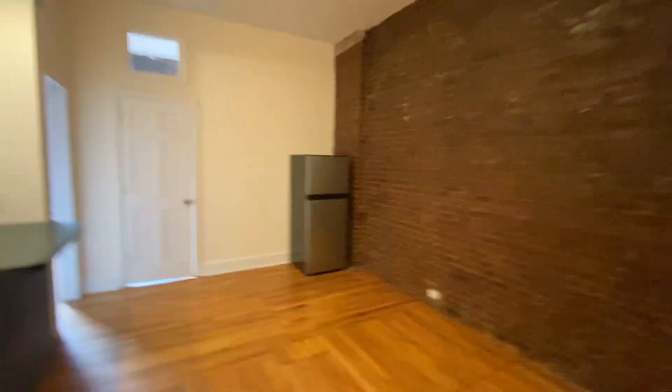Bedroom number one — this is the biggest out of the three bedrooms. There's a window back there, nice size double closet. Exposed brick throughout. Bathroom window.